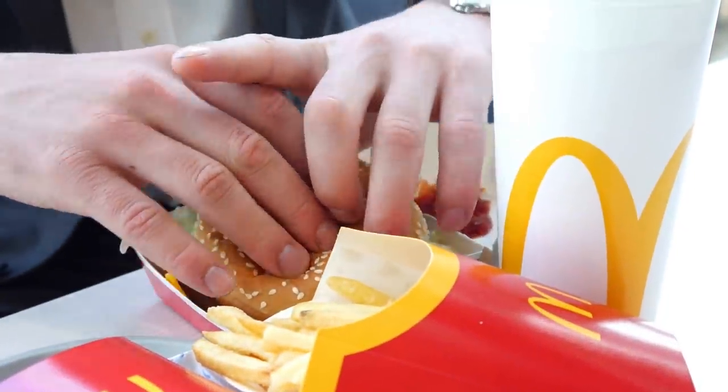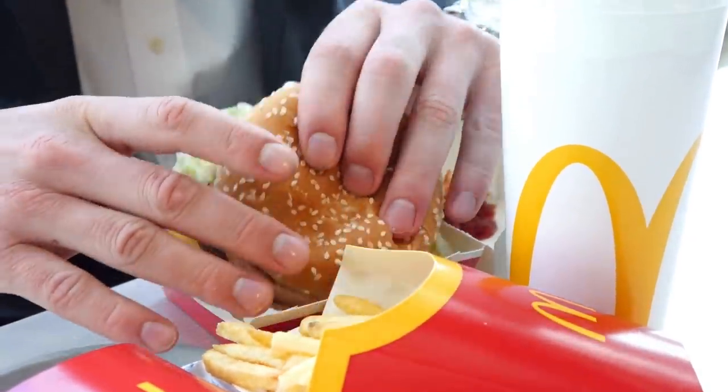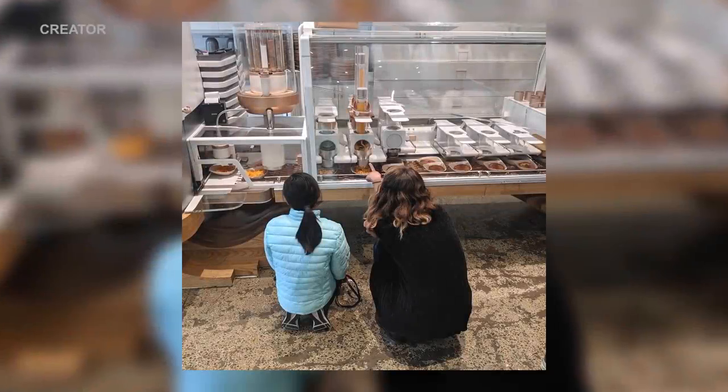A burger at McDonald's in San Francisco can cost up to $4 to $5, while the Creator burger costs $6.